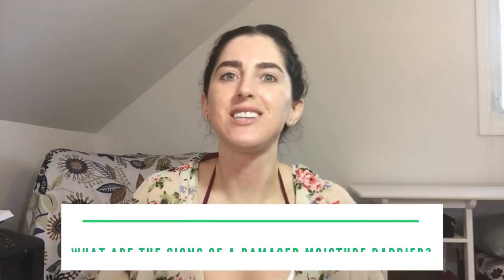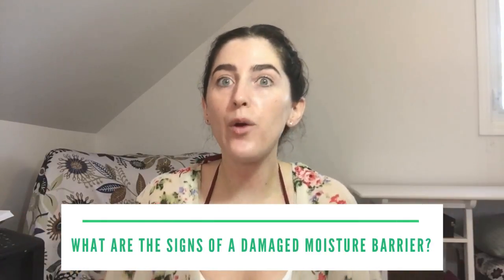What are the signs of a damaged moisture barrier? For the most part, most of us probably use products that damage our moisture barrier, especially those with acne, because we use products effective for acne but not gentle on skin. Signs to look for include sensitivity, skin that is suddenly highly reactive, redness, a lot of inflammation, dryness, flaking, itching, and tightness.